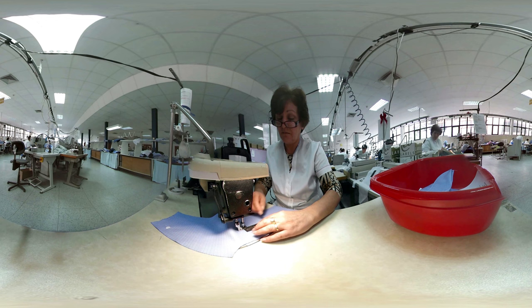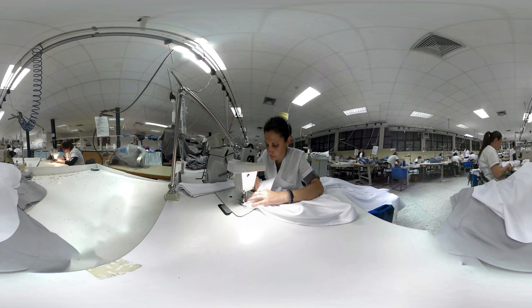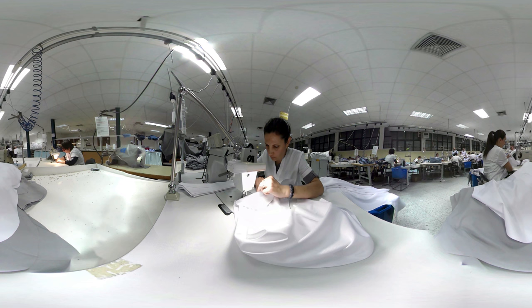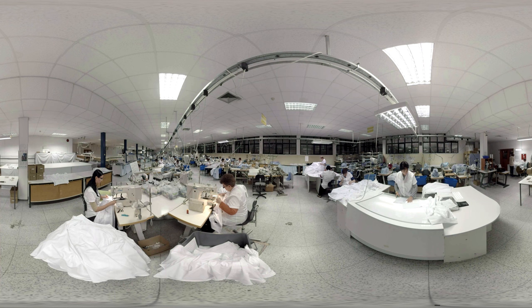Each individual component is checked for stitching quality and for loose threads. After this quality control, the collar is stitched to the yoke. While placing the collar, it is important to precisely determine the center and the shoulder points so that the collar is in exactly the right place.